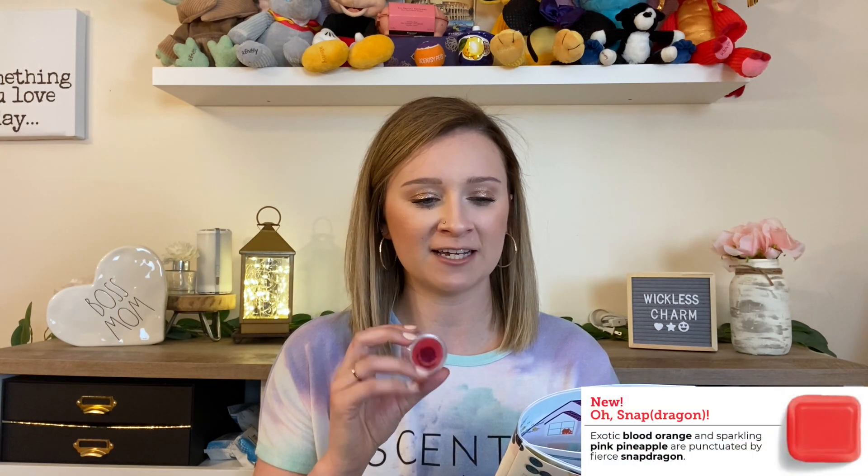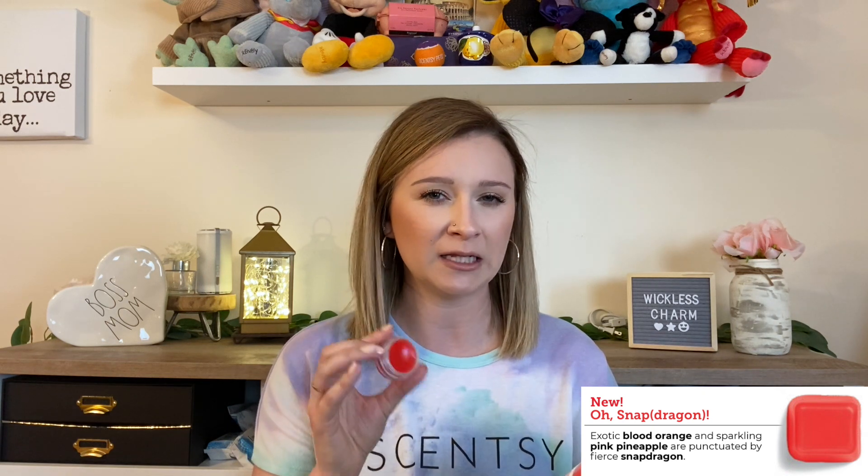Up next is another brand new release — Oh Snap Dragon. In the fruity fragrance family, it says exotic blood orange and sparkling pink pineapple are punctuated by fierce snapdragon. This one is more of a fresh fruity to me. It's not as fruity as I was initially hoping, but it is a fresh floral fruity, and that's exactly why I think it's perfect for springtime.